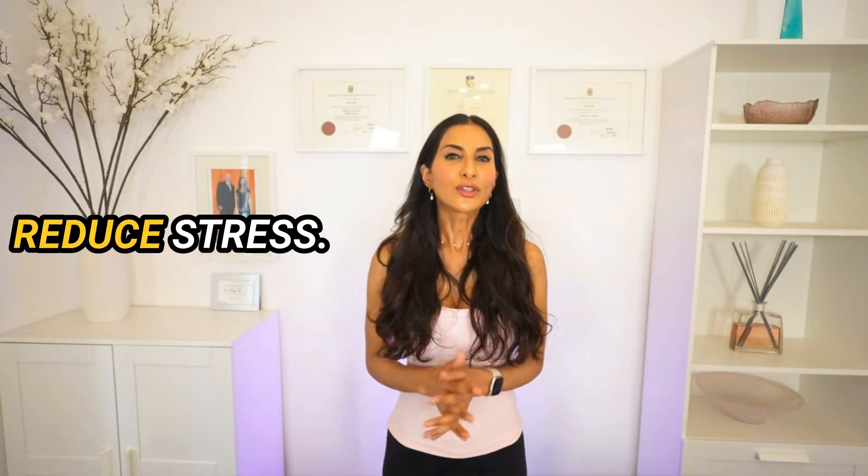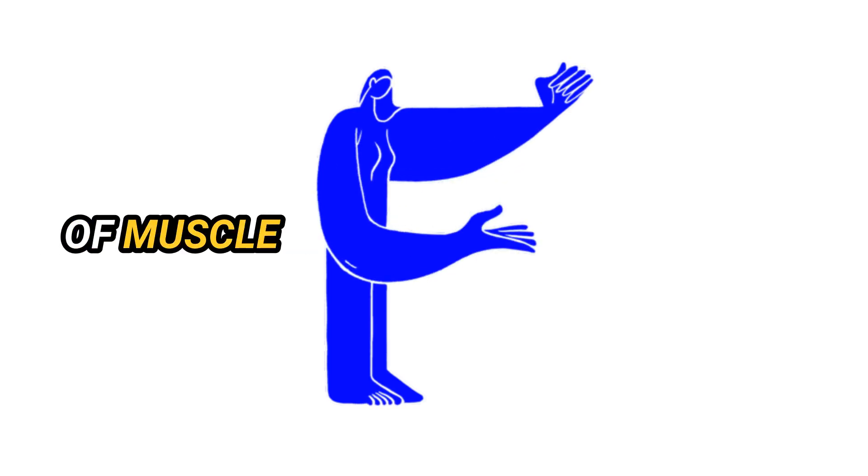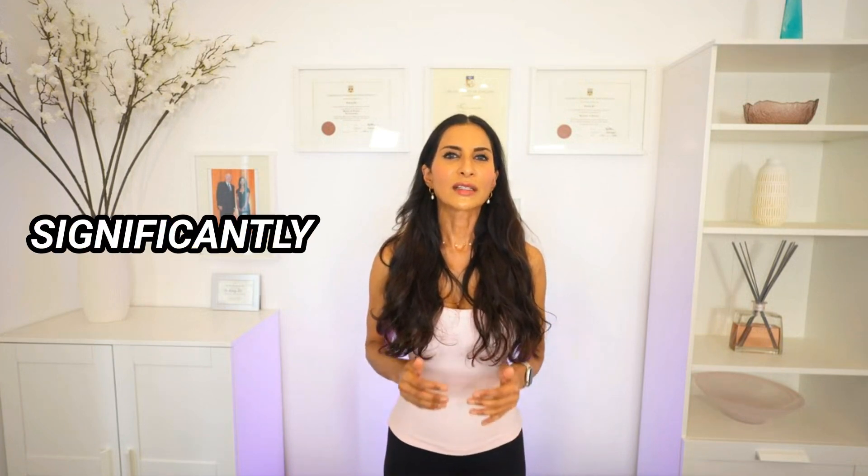Number ten: reduce stress. Chronic stress increases cortisol, a stress hormone. Elevated cortisol levels can increase appetite, promote weight gain, and fat storage. Impaired sleep can also lead to a breakdown of muscle mass, which in turn lowers the resting metabolic rate. As mentioned previously, muscle mass significantly influences our metabolic rate, so less stress means better metabolism.